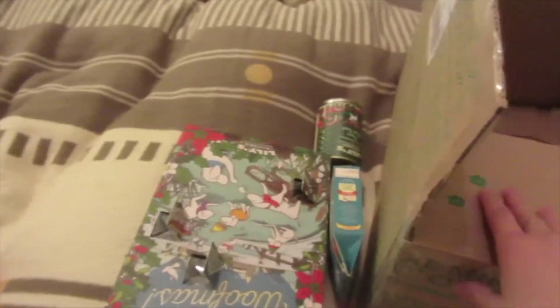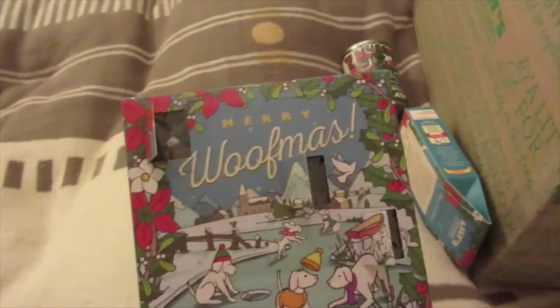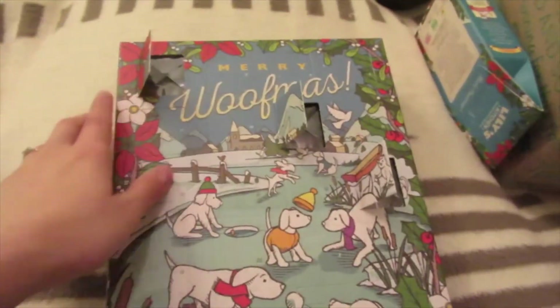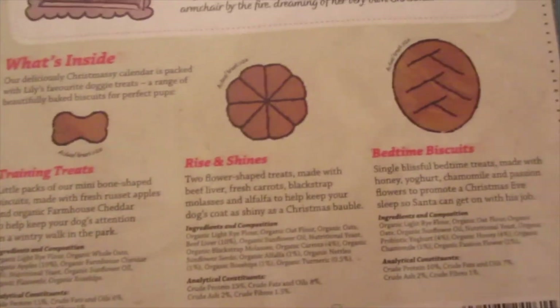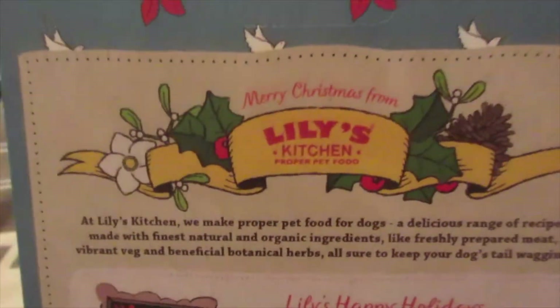I also want to share what we got from a previous Lily's Kitchen order that's for Christmas — something I didn't video at the time. This is the cutest thing ever: it's a Woofmas — a Merry Woofmas — advent calendar for dogs! We're on the fourth today so we've opened four windows. It contains cheese and apple training treats, Rise and Shines, and Bedtime Biscuits — all of which they've had before and enjoy. It's a lovely daily surprise for the dogs.